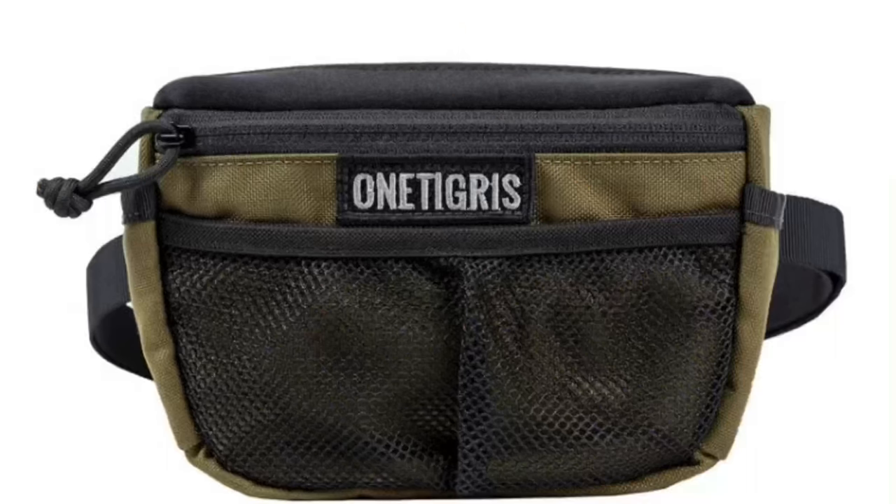My friend tested this one out for me, so I will include her clips and her opinion as well, because I feel like hers is going to carry a lot more weight since she's more used to that style of pouch. So this is the large canine training waist bag by One Tigress.